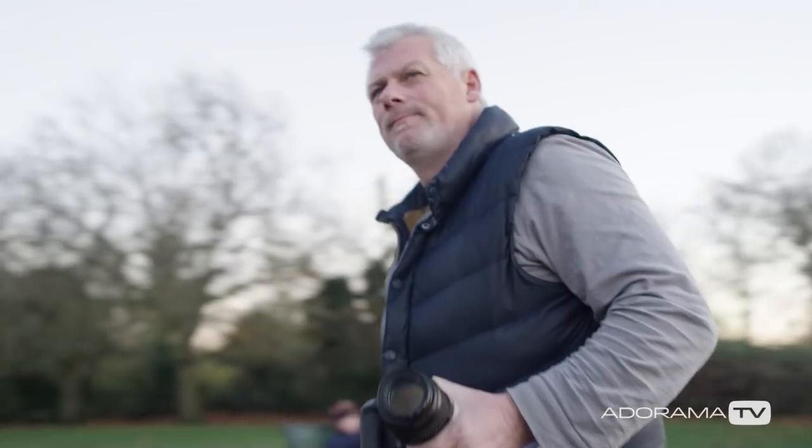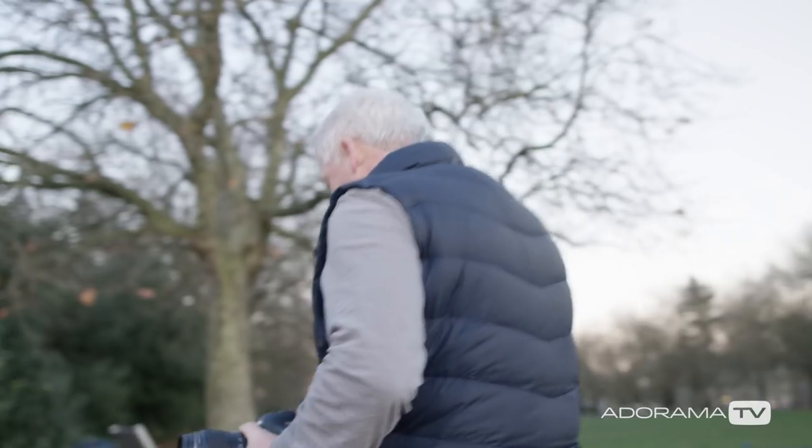Thanks for watching. I'm Doug McKinley for AdoramaTV. Don't forget you can subscribe to AdoramaTV for more great videos. Tell us what you think — you can like, comment, or share this video, and please stop by AdoramaTV for more great tips and tricks.